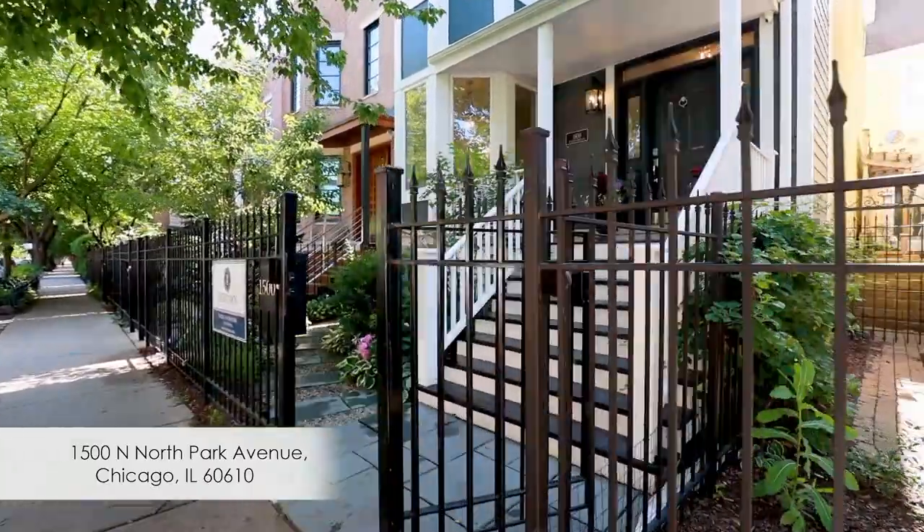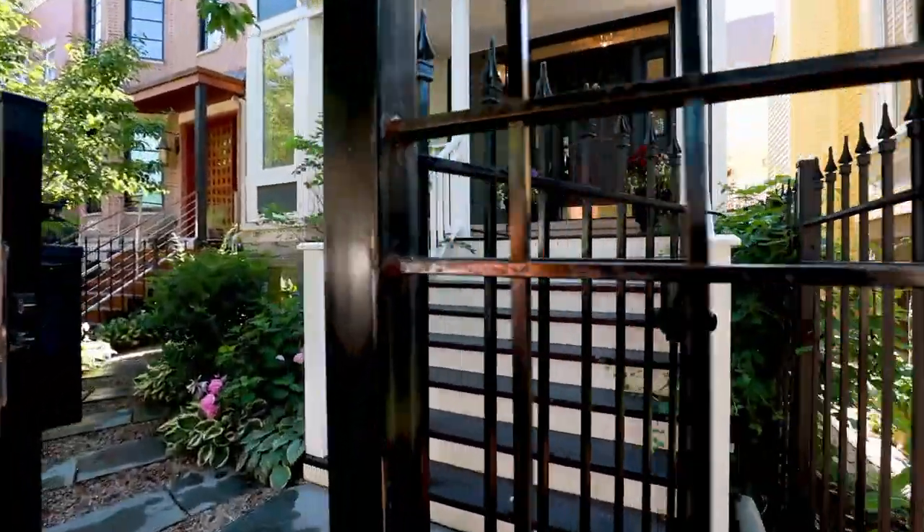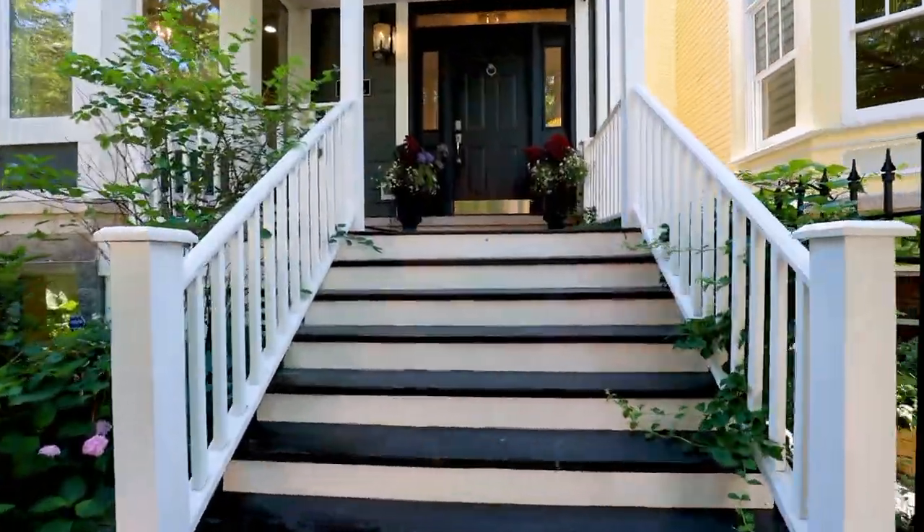1500 North North Park Avenue is a residence with a strong sense of place on the best street in Old Town.